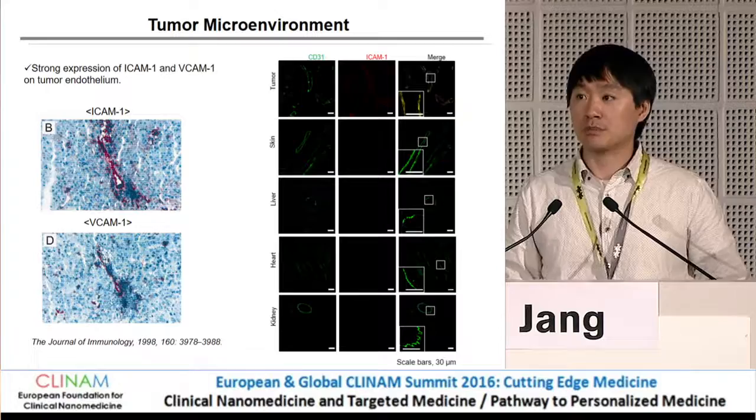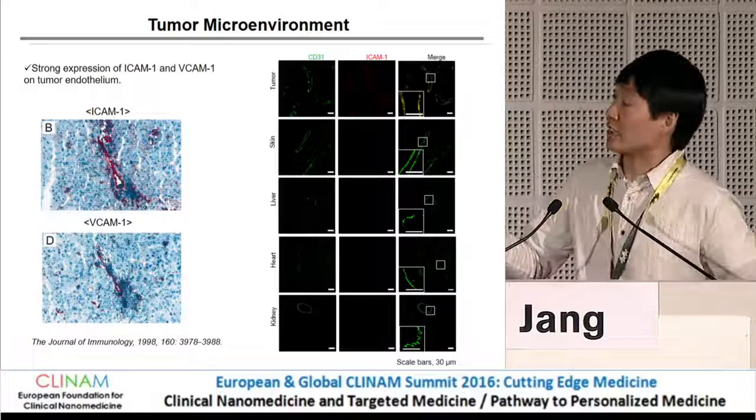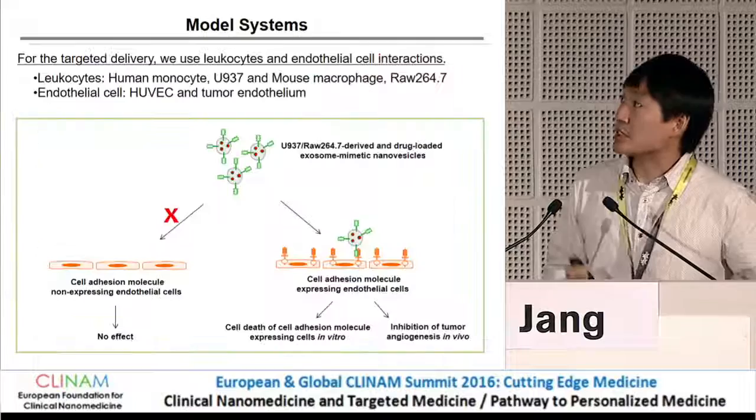We examined the expression in our tumor model, a murine colorectal cancer tumor model, and we could see that ICAM-1 is expressed on the tumor endothelial cell. The endothelial cell is labeled by CD31, which is the endothelial cell marker, and they are colocalized in tumor tissue only, not in other tissues.